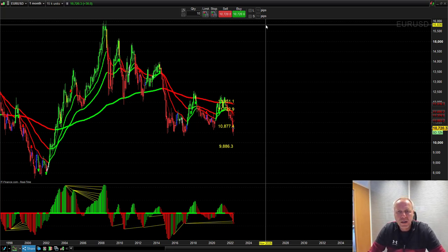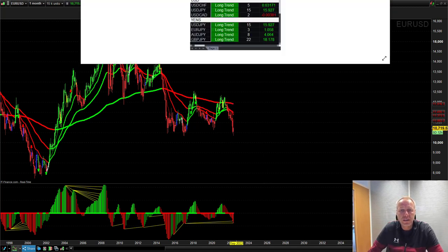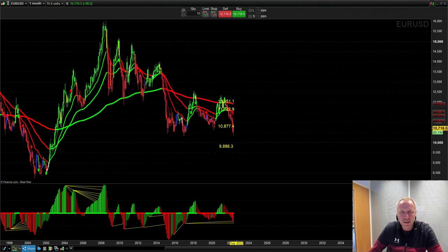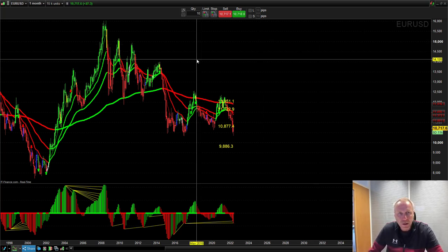I want to talk about the monthly charts — this is for you guys that are working and haven't got time to sit at the charts in the morning session and trade off a five-minute chart, because the monthly time frame gives us those big blue whale trades that can last up to a year. Look at our pro trend system signals: Euro/Dollar has been short for 10 months, up a thousand points. Pound/Dollar up 851 in nine months. Dollar/Yen up 1,592 pips in 15 months.